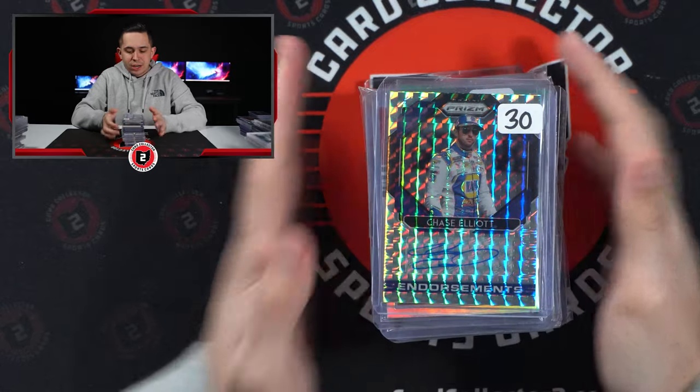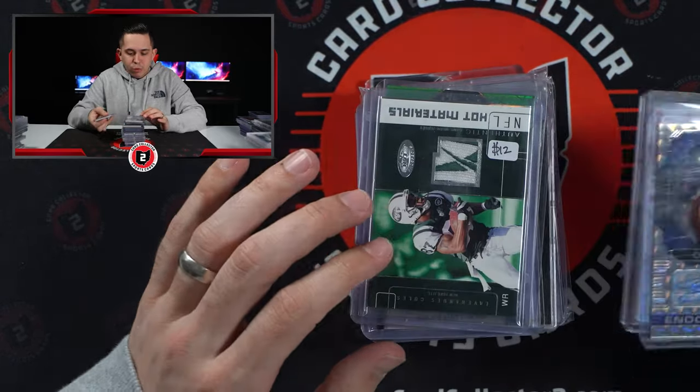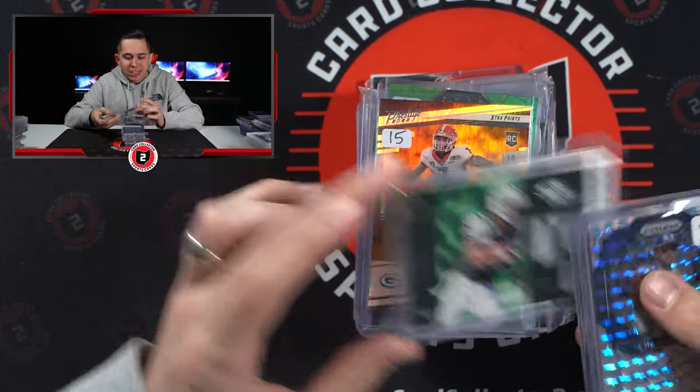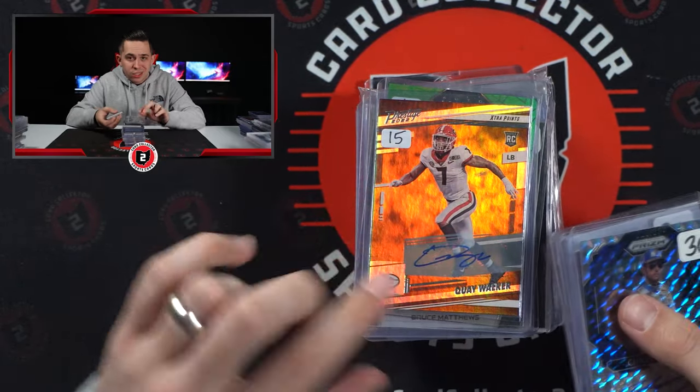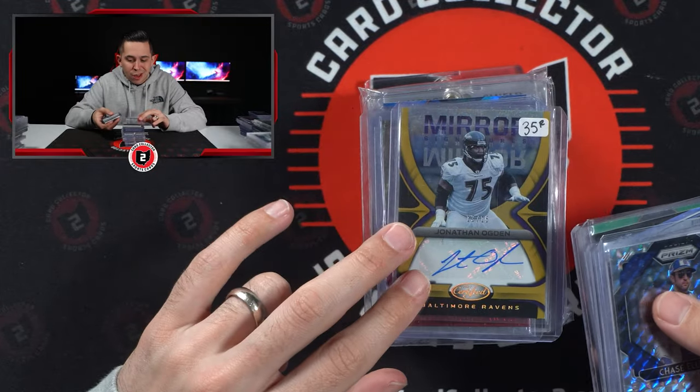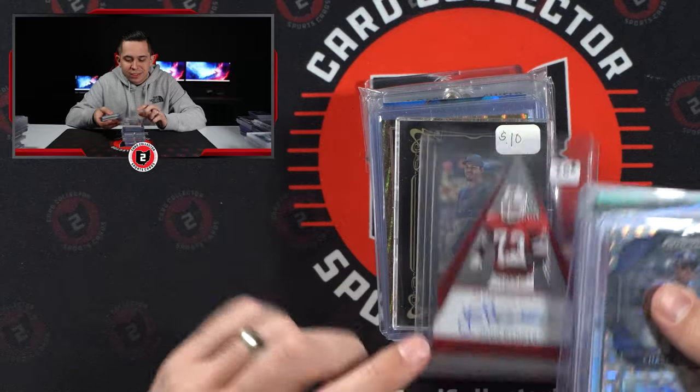Even got some NASCAR — I got a Chase Elliott auto or Rondale Moore patch auto. I thought this was nice. Lavarious Coles with a little Reebok tag. Quay Walker — stud. Kenneth Walker — also a stud. Bruce Matthews, Ogden auto, John Hanna.